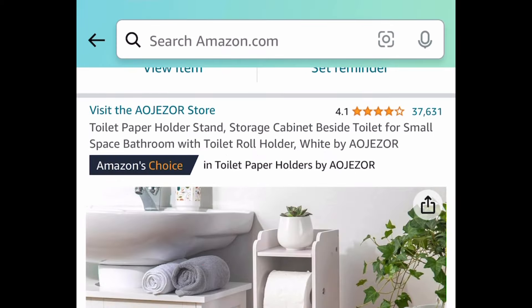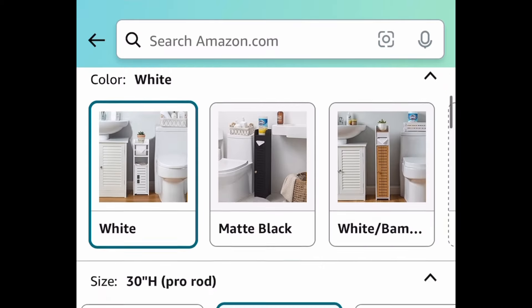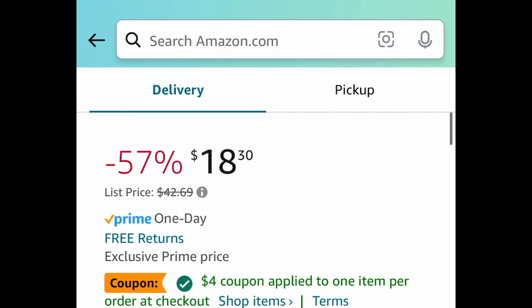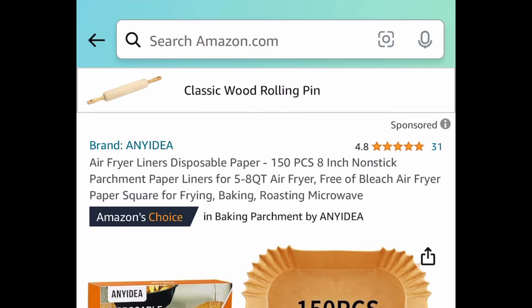A few of you missed out on the last bathroom storage cabinet deal — here's another one. This white one is price dropped down to $18.30. Click the coupon, put in a code, and get it for $10.64.